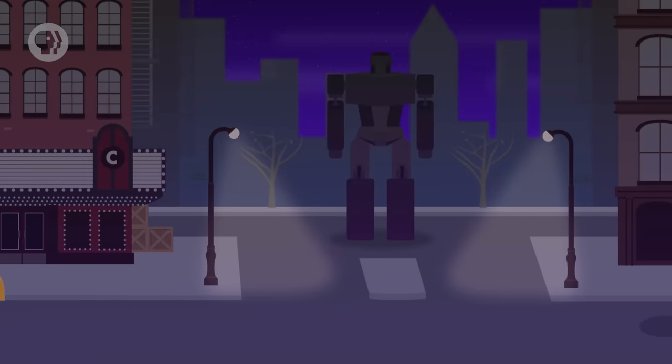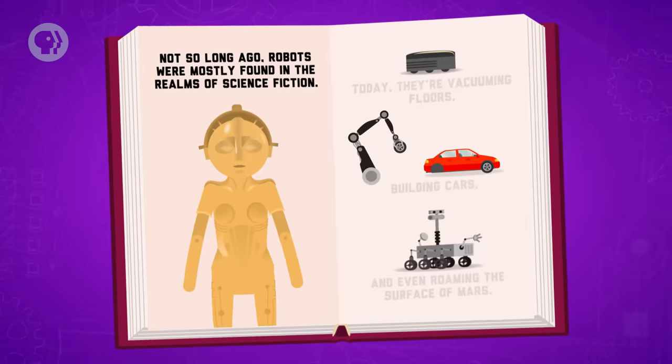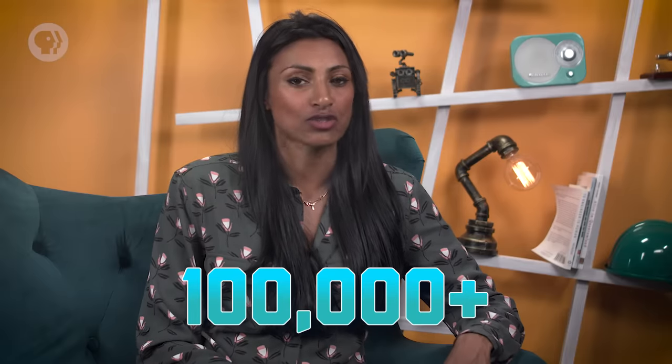Someday in the near future, you might be wandering around town at night when, out of the blue, you'll stumble across a robot. Not so long ago, robots were mostly found in the realms of science fiction. Today, they're vacuuming floors, building cars, and even roaming around the surface of Mars. Robots are still pretty far from having a human-level capacity of intelligence, or even dexterity, but they're already a big part of many branches of engineering. In the US, over 100,000 robots have been added to factory floors since 2010. Knowing exactly what robots are, what they can do, and how they work is more important than you might think, because soon they might be living among us.